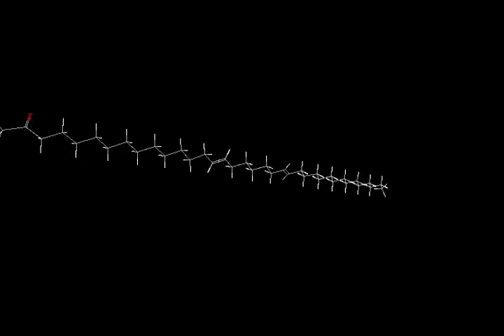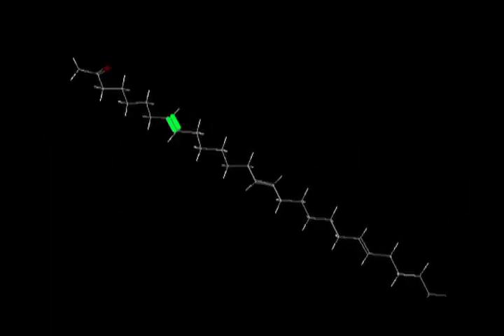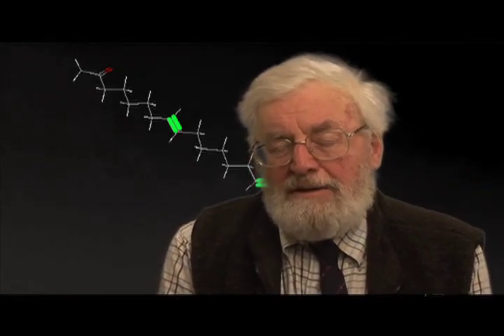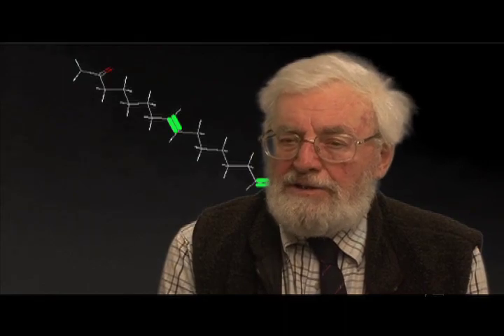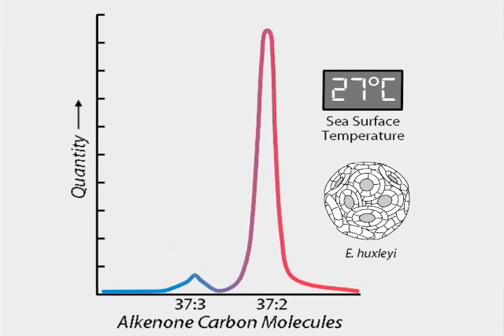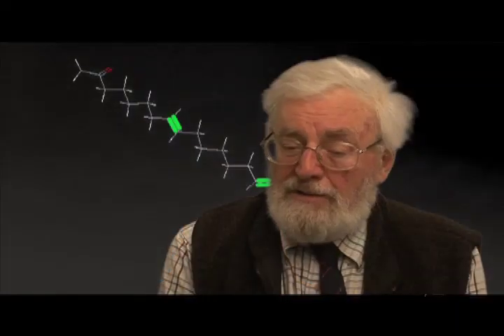That's because Emily creates fat molecules called alkenones, whose backbone structure changes with the water temperature. Some alkenones have two double bonds, and some have three. When Emily makes these molecules, it makes them in a different ratio when the water is warm than when the water is cold. Because these two molecules are preserved in more or less the same amount in the environment, we can look in the bottom sediments and measure the amounts of these two compounds. If there's a lot of the one with three double bonds compared with the one with two, we know the water was cold, and the other way around if it was warm.